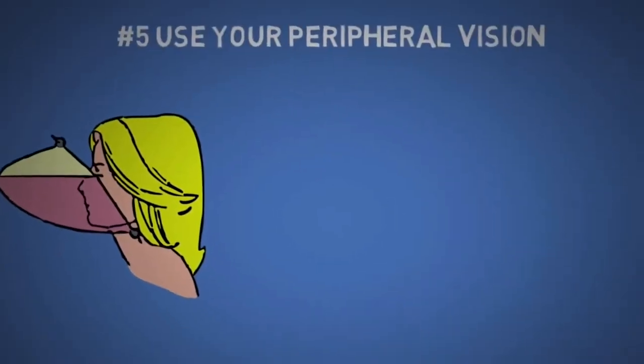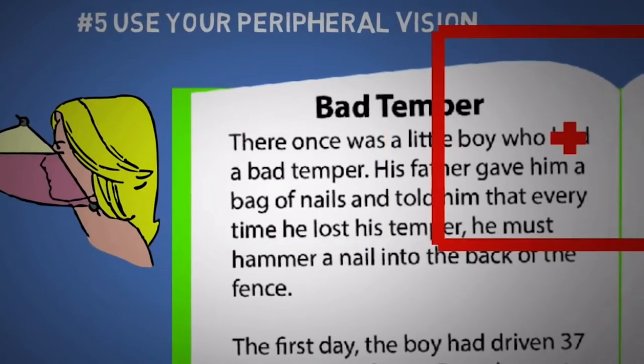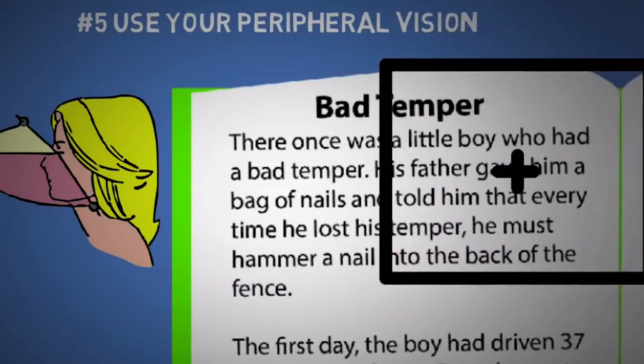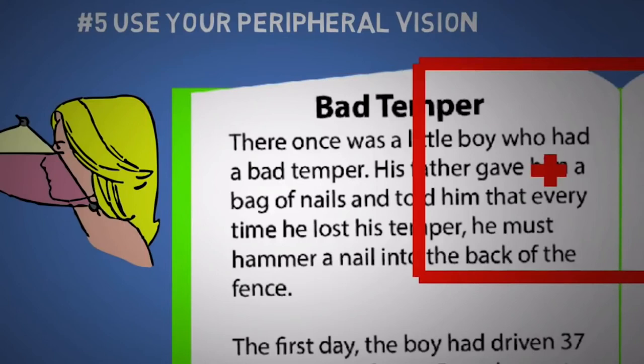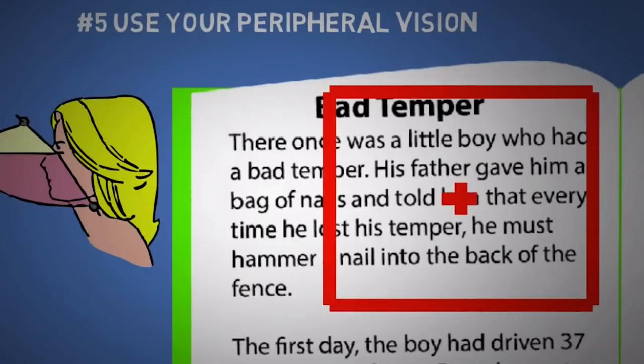The fifth tip is to use your peripheral vision. To do this, don't focus your gaze at the first word or the last word of each line. If you do so, you're wasting a lot of your peripherals reading just a blank margin. Instead, start from the second word and go until the second last. When you get comfortable with this, you can even keep going further by starting and ending closer to the center.